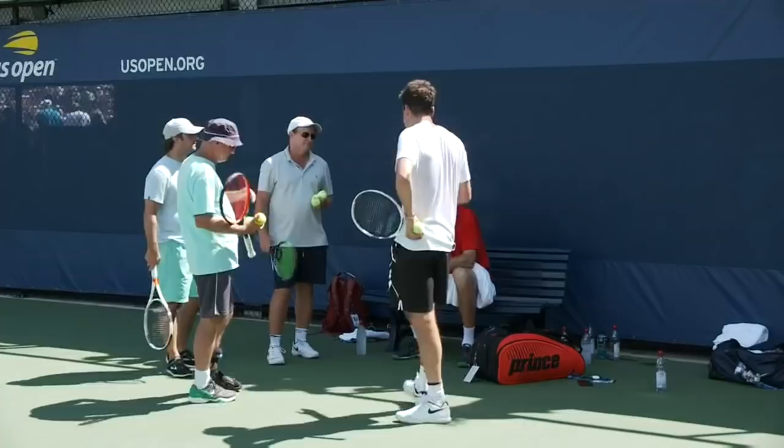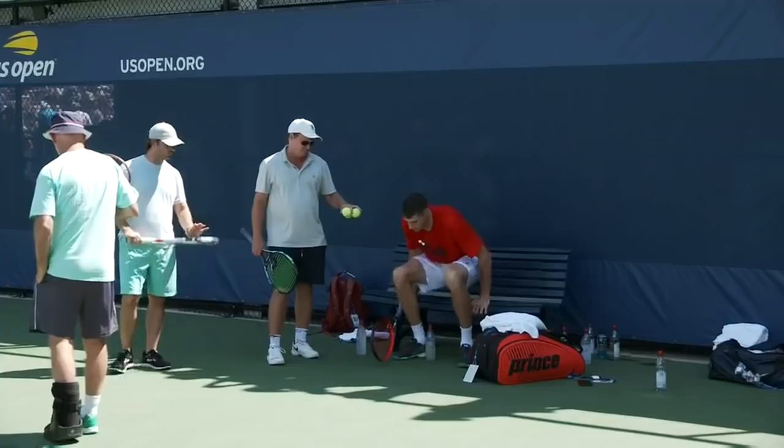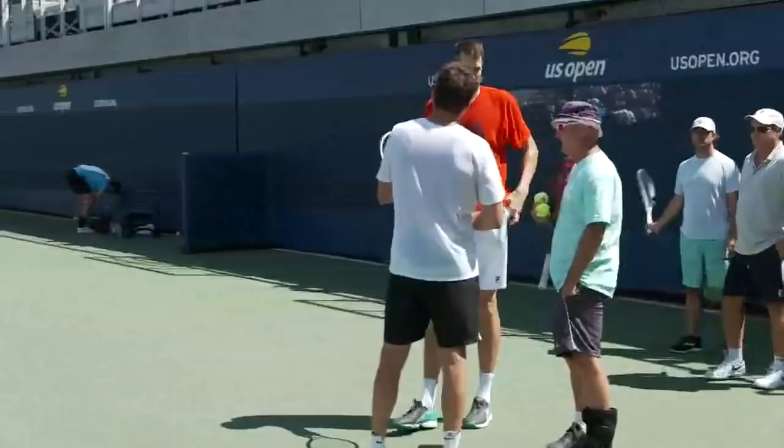Isner is 33 years old, originally from Greensboro, North Carolina. He has had some fabulous Davis Cup ties as a member of the United States team. The big-serving American loves the hard court, and we hope for a strong performance from John throughout the rest of the tournament.